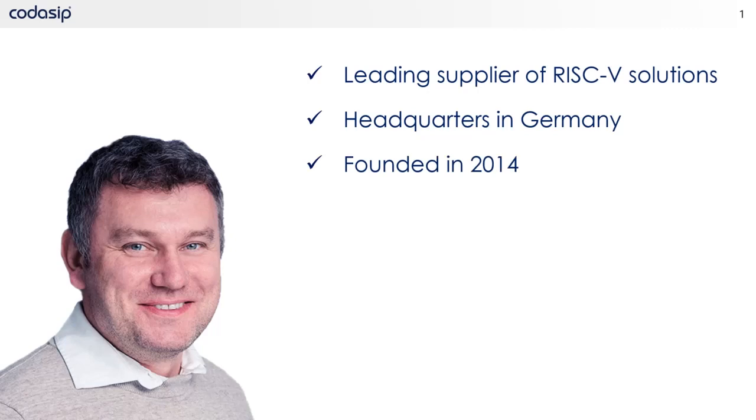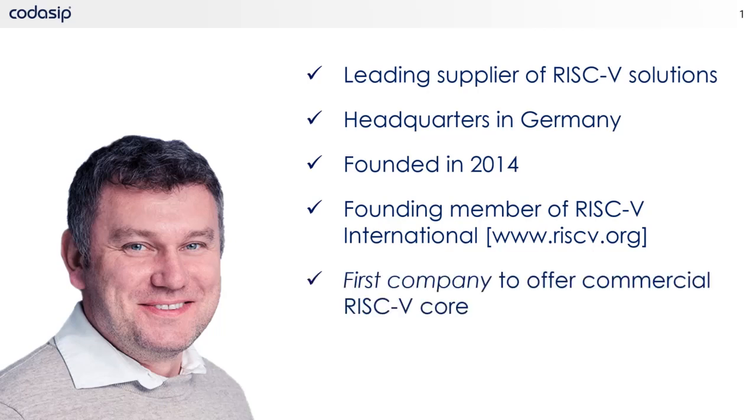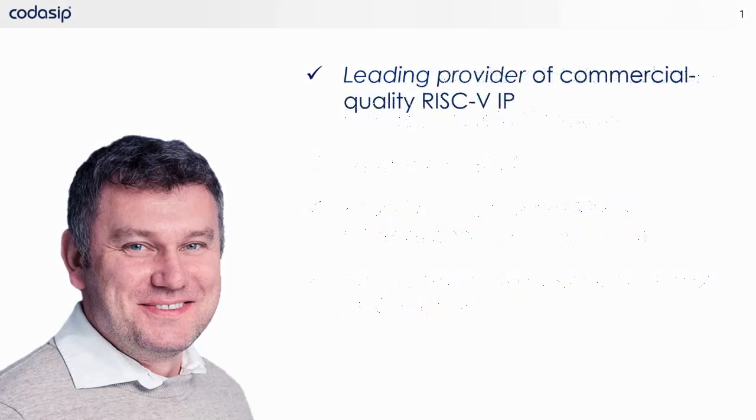Codasip began operations as a spin-out from the University of Technology, Faculty of Information Technology in 2014, based on 10 years of research. After an initial founding round led by Credo Ventures, Codasip completed a series A round led by Ventech Capital, Western Digital, Shenzhen Capital Group, and Paua Ventures. Codasip is a founding member of RISC-V International, formerly known as the RISC-V Foundation, and was the first company to offer a commercial RISC-V core in 2015.